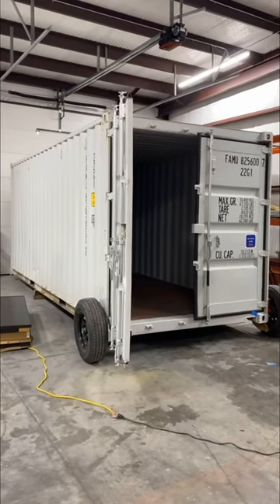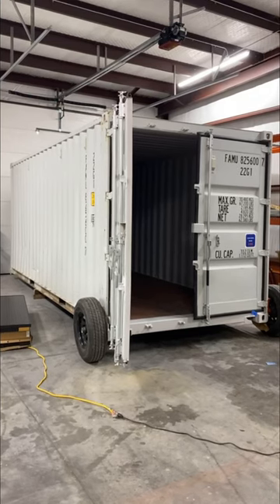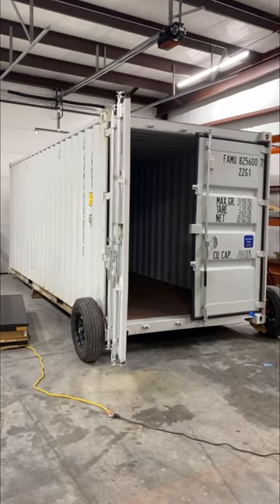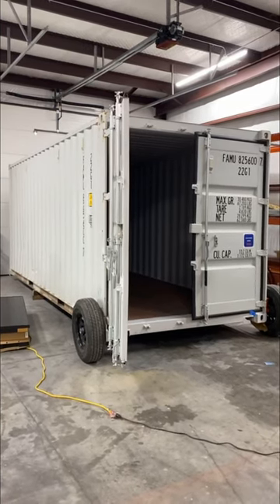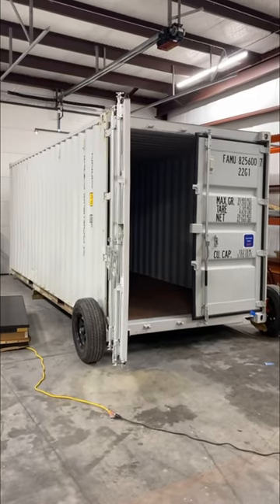Hey, Dallas here from Simple Shipping Containers in Wichita, Kansas. We've got a 20-foot new or one-trip container here. This is for fireworks storage — actually, this is one of several we worked with the ATF on for their different specifications for fireworks storage. So we'll get into a couple of those details, but again this is a 20-foot one-trip container and let's take a look at it.